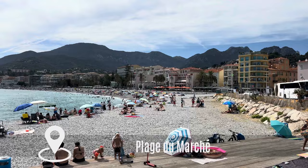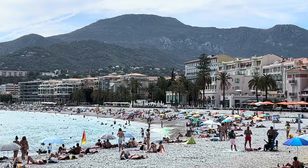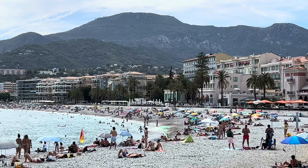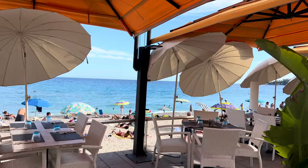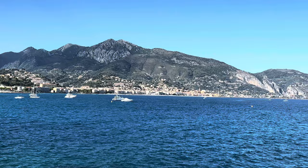Very close to the old town and the shopping mile, just opposite the fancy Cocteau Museum, is the pebble beach called Plage du Marché. Next to the beach there are cute little restaurants with great sea views lining the street. Further west, towards Cap Martin and Monaco, you'll find a long stretch of more pebble beaches all along the road.